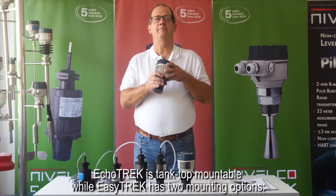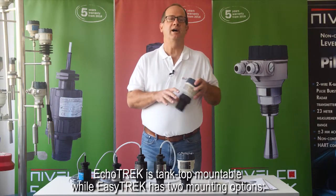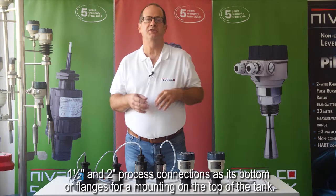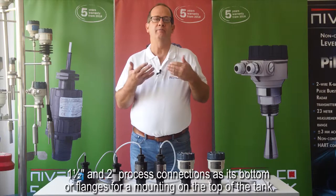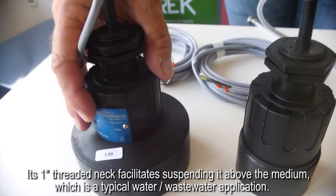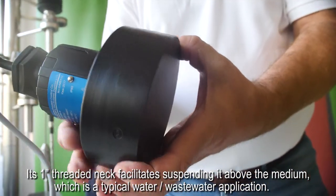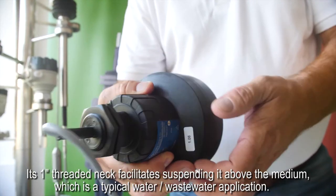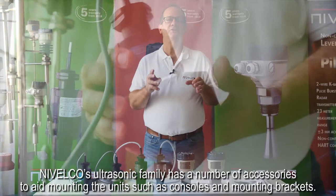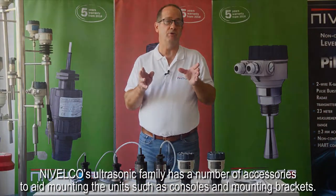ECHOTREK is tank top mountable while EZTREK has two measuring options: one and a half and two inch process connections as its bottom or flanges for mounting on the top of the tank. Its one inch threaded neck facilitates suspending it above the medium, which is a typical water-wastewater application. The Nivelco ultrasonic family has a number of accessories to aid mounting units such as consoles and mounting brackets.